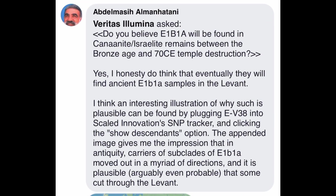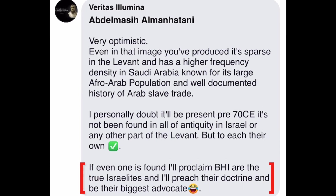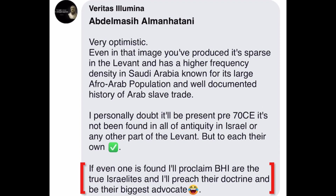When I shared this line of reasoning with the person who asked me the question, he replied that if even one sample of E1B1A is found in the Levant, he'll proclaim the so-called BHIs to be true Israelites. And I felt that was worth documenting, as this is an example — perhaps a rather glaring example — of a moment when hasty reasoning, which was tacit, becomes explicit.